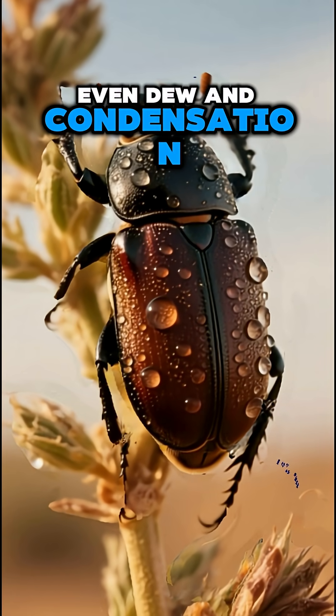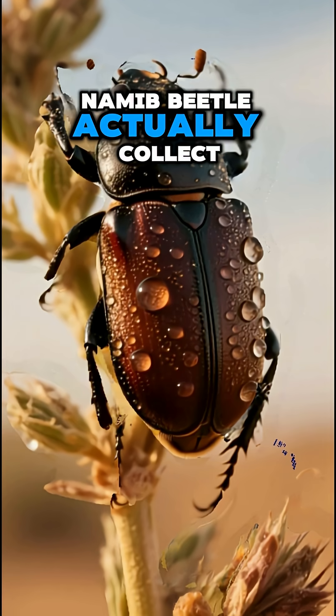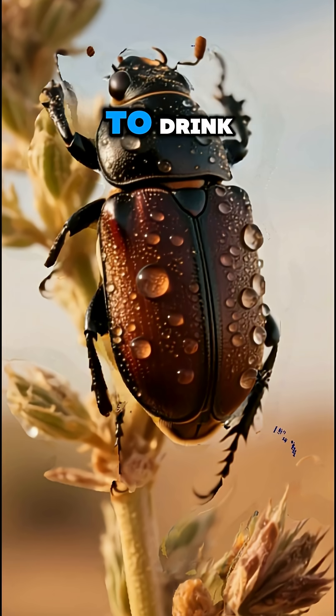Even dew and condensation matter — desert insects, like the Namib beetle, actually collect morning fog on their backs to drink.